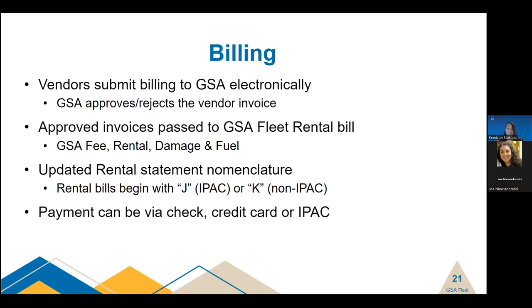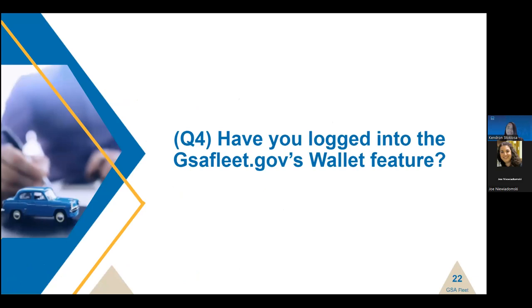Before discussing our newly added feature, we're going to ask one last question: have you logged into GSAFleet.gov's Wallet feature to review your tasks and accounting information? Please raise your hand if you've logged into the Wallet and checked your accounting information. Glad to see quite a few of you have logged into the Wallet. If you haven't, please make sure to do so soon.